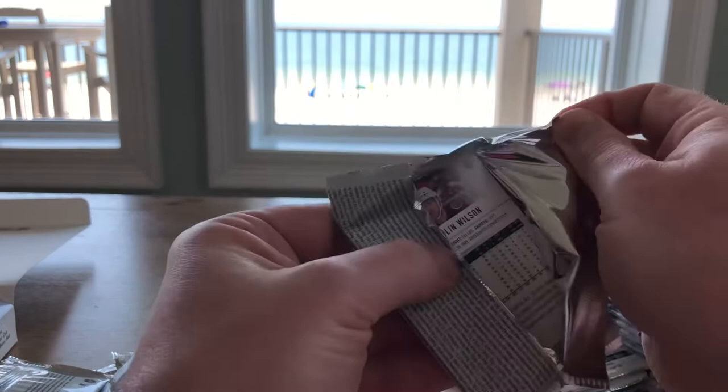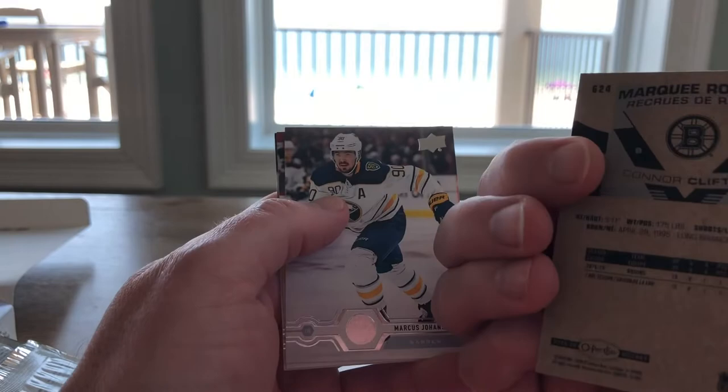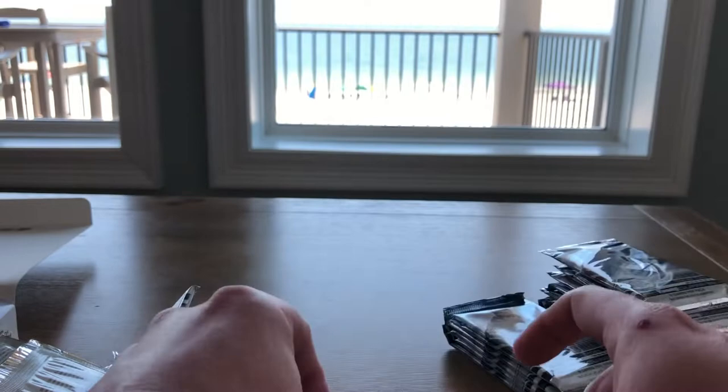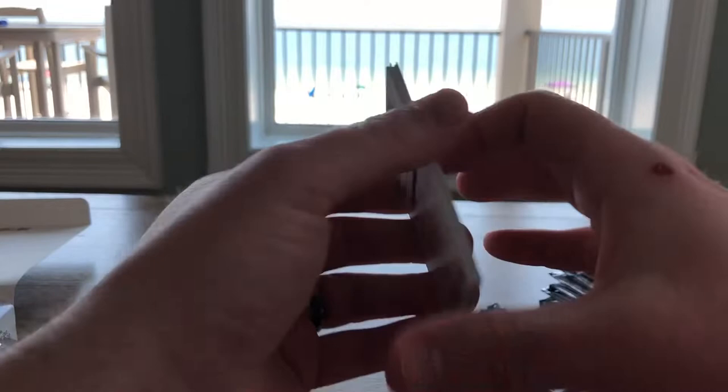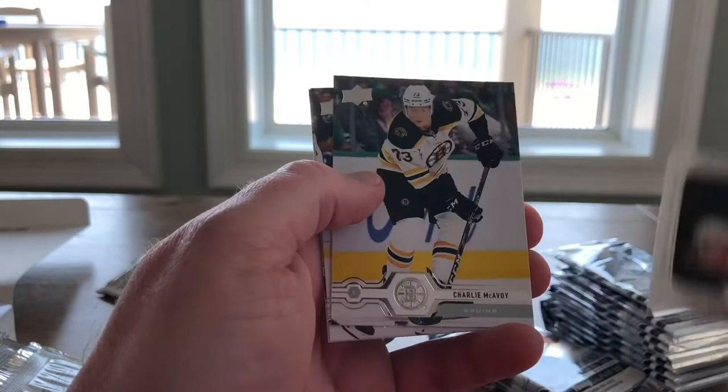Brandon Montour, Tanner Pearson, Derek Ryan, Connor Clifton, Marquee Rookie. I don't know why they decided to put the Marquee or the O-Pee-Chee in the Upper Deck, but they've been doing it for a while and they're not going to change — I'm just going to have to accept that we're going to get the cardboard. Carlson, Fiala, Ryan, Foligno again, and a rookie of Rem Picklick, UD Portrait — very nice. McAvoy, Stamkos, and John Gibson.